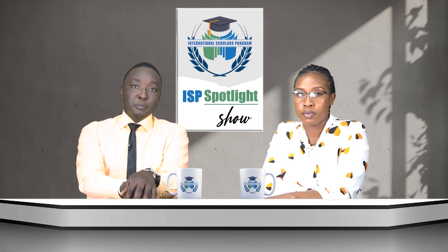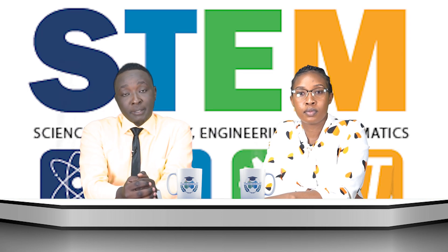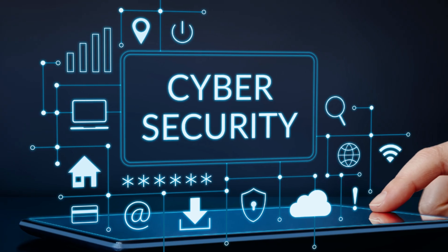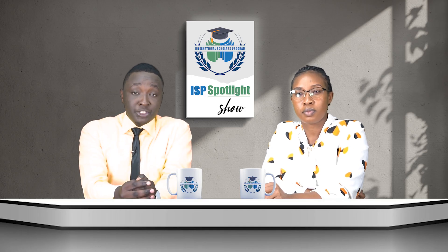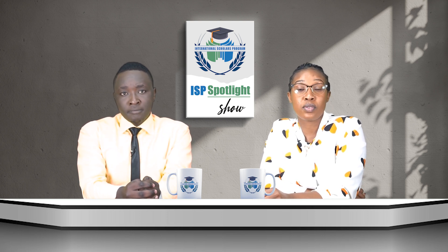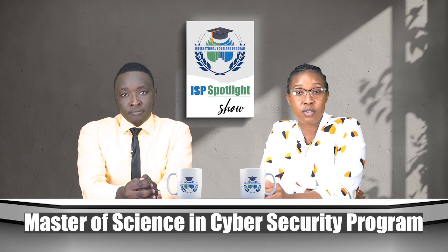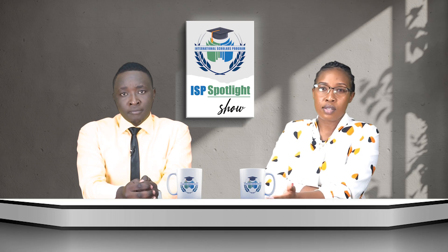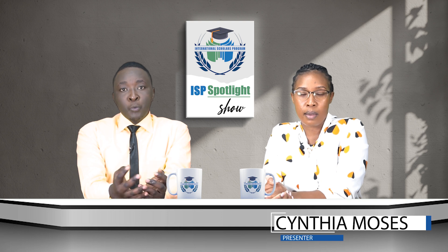Hello there, welcome to the ISP Spotlight weekly show for exploring exciting opportunities in STEM education. I'm Houston Kathurima. In today's digitally driven world, cyber security is more than just a necessity — it is the backbone of our digital society. That is exactly why today we are delving into the world of cyber security with a focus on Grand Valley State University's Master of Science in Cyber Security program offered through the International Scholars Program. My name is Cynthia Moses.